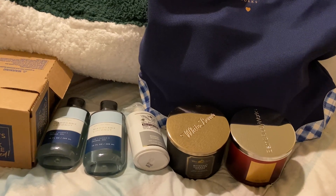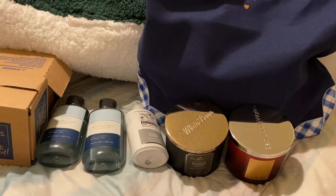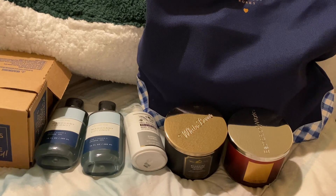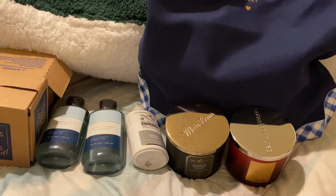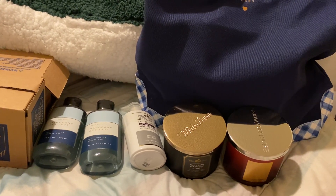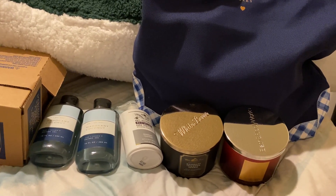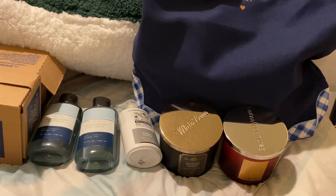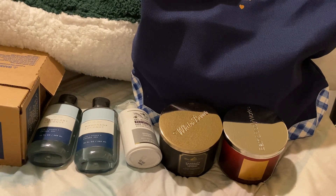If you know anything about my channel, you know that I don't really like haul videos because they're just basically kind of useless — people are just showing you what they bought, not doing any reviews or anything. But I wanted to do this because I want to show you what you get inside the Mother's Day gift bag in case you are interested in getting it. They still have it online, so you can actually see what you're getting and not just looking at the photo on the website.